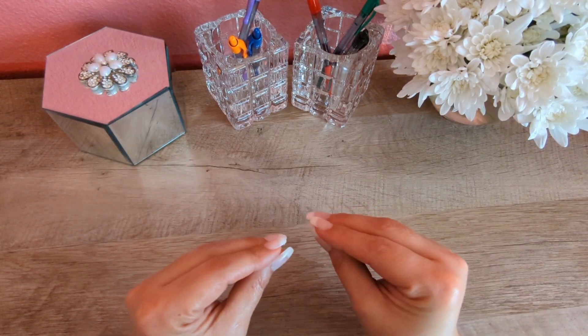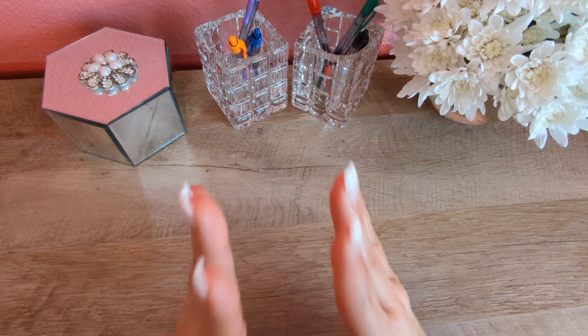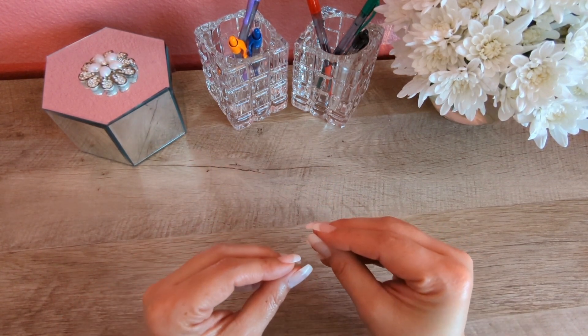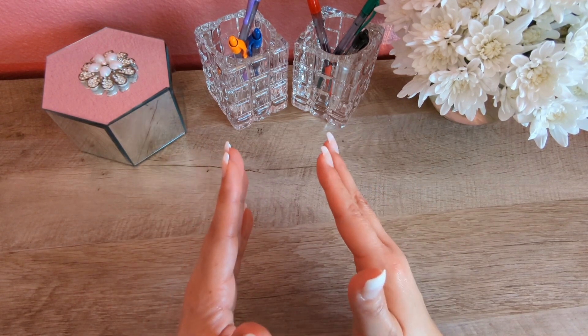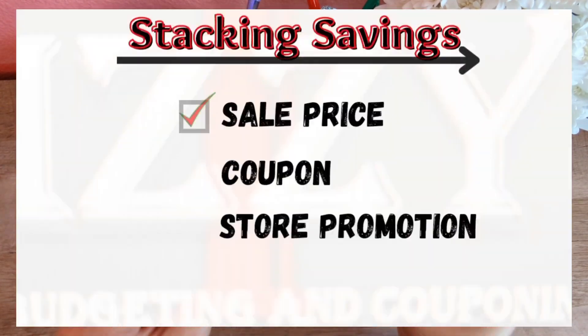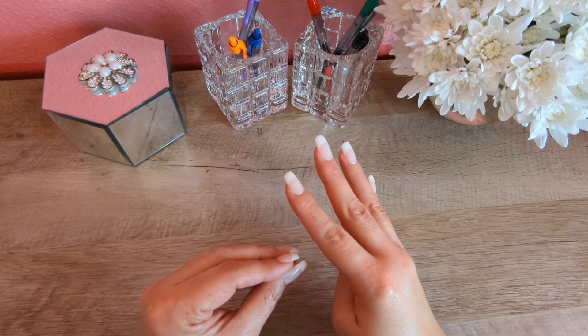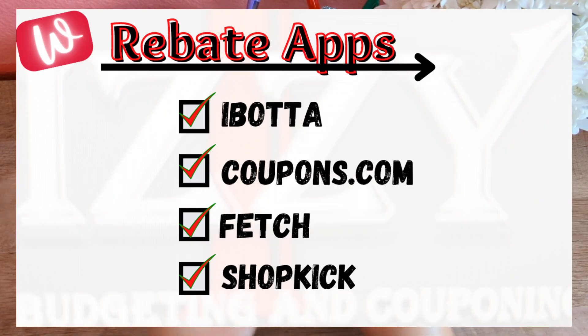Before we get started, if you are new to couponing at Walgreens or simply starting your couponing journey, please go watch my How to Coupon video to get the basic concept of couponing and how I stack savings and utilize rebate apps to maximize my savings. The four main rebate apps that I use are Ibotta, Coupons.com, Fetch, and Shopkick.